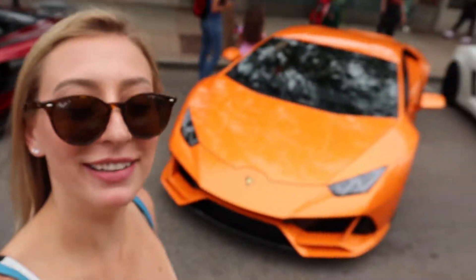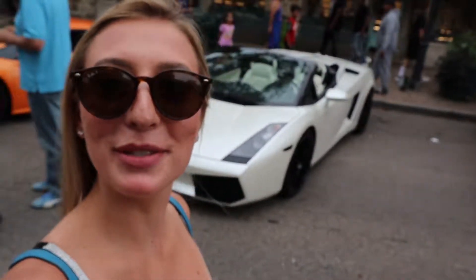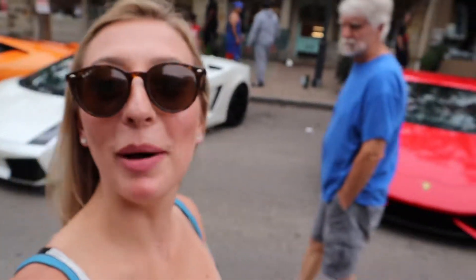Hey friends, it's your favorite Madison. We're out checking out some Hot Wheels today, so stay tuned because I'm gonna ask some people some questions about their cars.